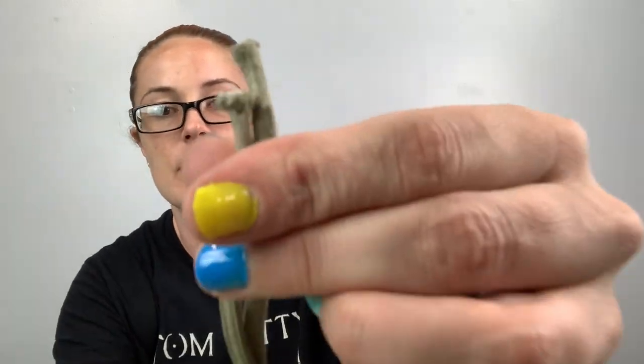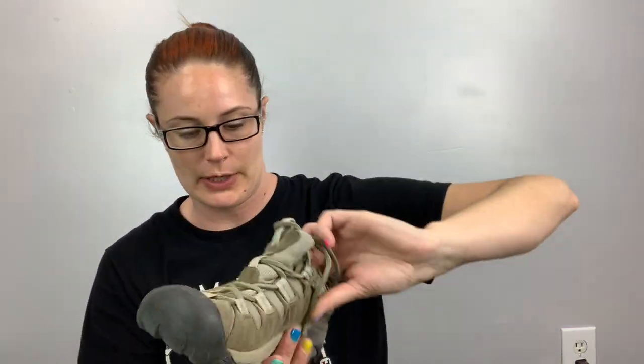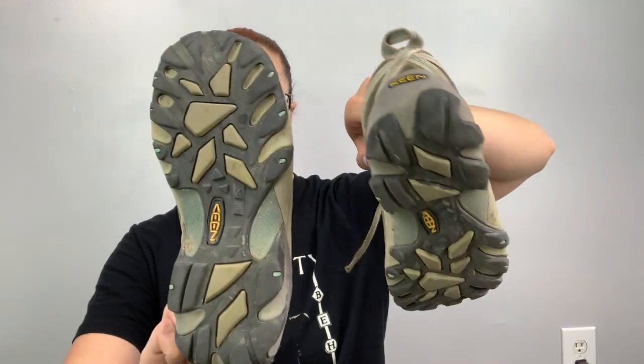Here's another pair of Keens. I was questioning whether or not to get these ones in particular because of the shoelaces — obviously I got them, it won't deter me. I'll just note that. These are waterproof hiking boots in a size eight. Those are good for $30 all day.